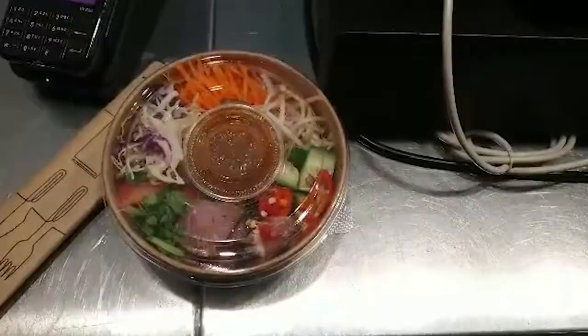After class I grab something to eat. I usually bring something from home but on really busy days I just find it easier to grab something from Sprout or Bakehouse. Today I chose a delicious Thai beef salad.